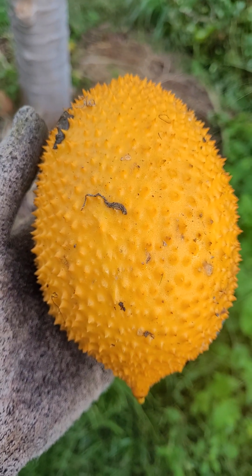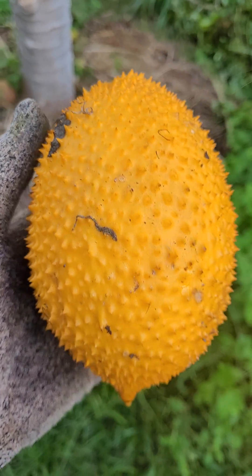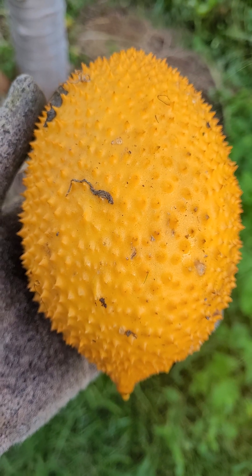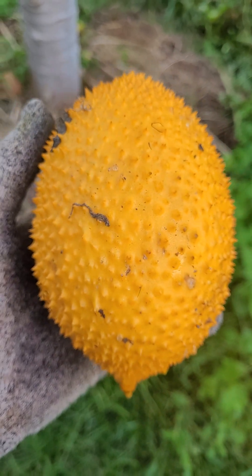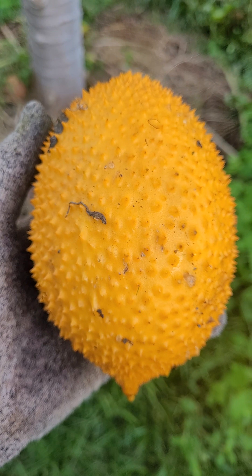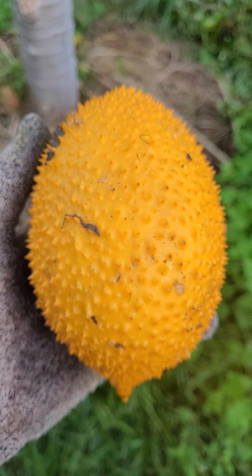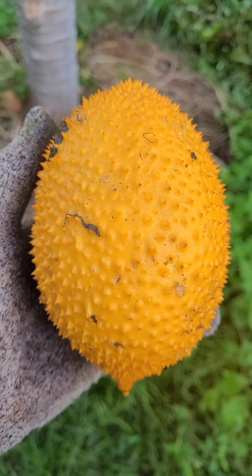Now this is a vine, and this is a vine that will take over - believe me, it'll take over. The interesting thing about this fruit, as beautiful as it looks, when it's ripe it's red. And believe me, that red flesh inside is beautiful, vibrant red flesh, with big black seeds. But the flesh has zero flavour, absolutely zip.